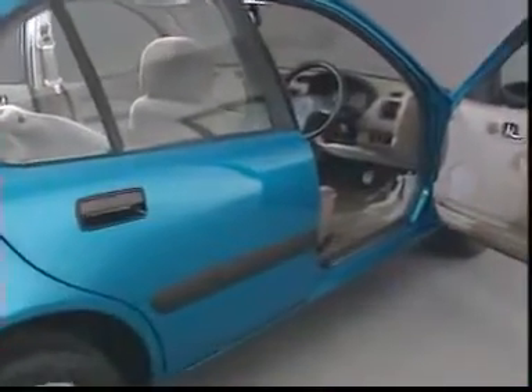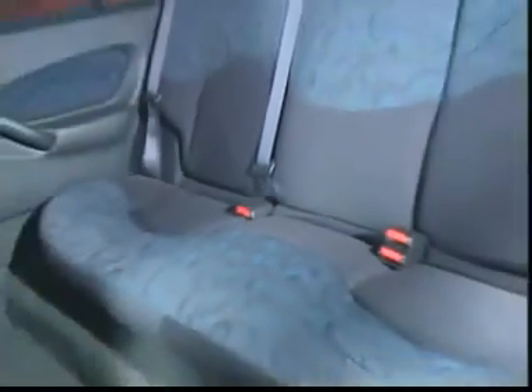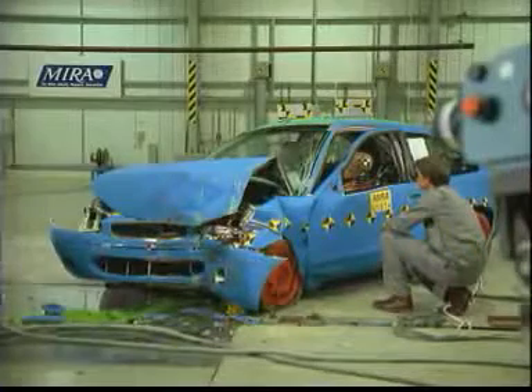Occupant safety is enhanced by side intrusion beams, standard driver's airbag, front seat belt pre-tensioners, three rear inertia reel safety belts and a body structure that meets future EC crash legislation.